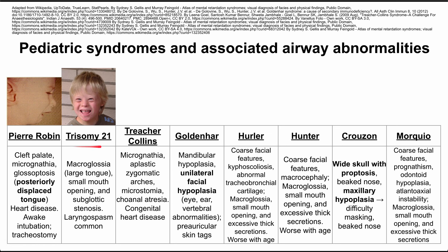Next is trisomy 21, also called Down syndrome, probably the most recognizable of this list. These patients have macroglossia, which is a large tongue. They have a small mouth opening, which might make intubation difficult and might make direct laryngoscopy difficult.